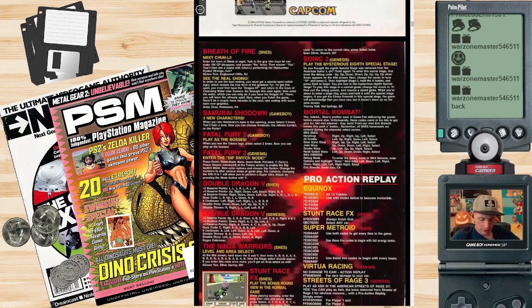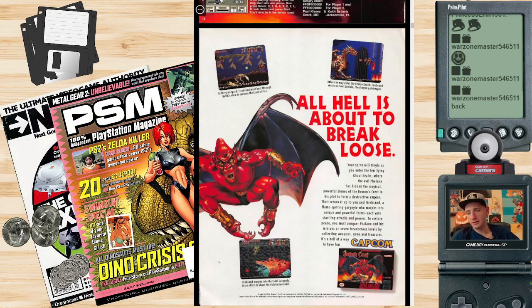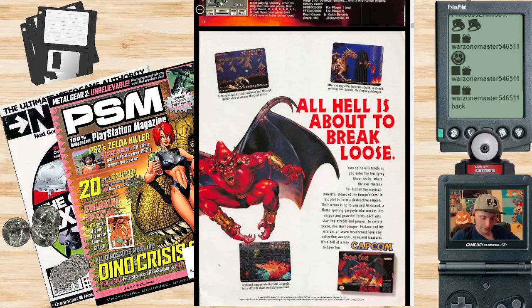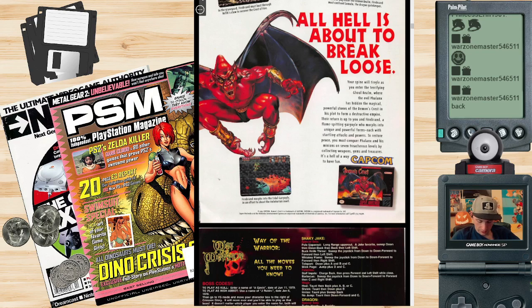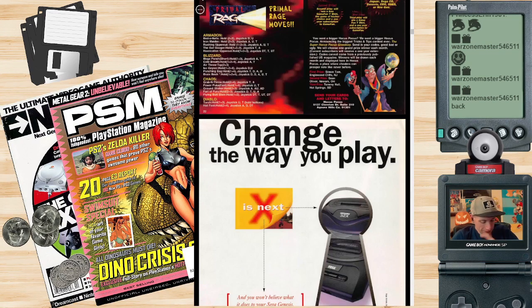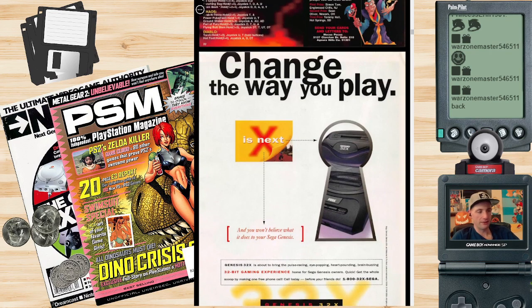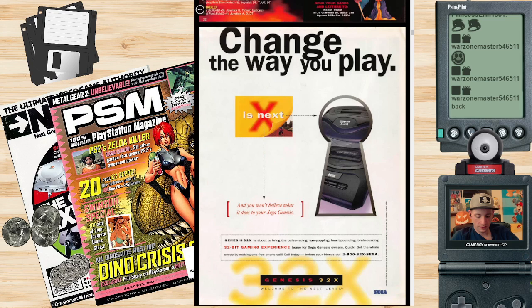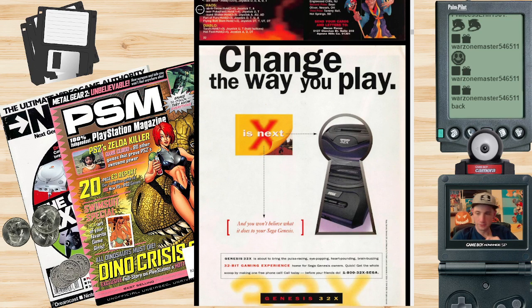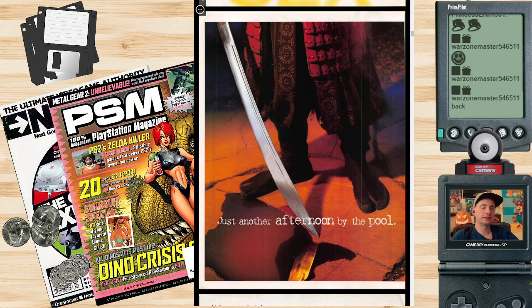Here's some Sonic 3 cheats, Mortal Kombat cheats — those are the best kind of cheats. One-button fatalities are the best, aren't they? Here's a 32X ad — awesome. I always wanted a 32X, I wouldn't mind having one. Should find out how much those go for. It would be cool to have a 32X and a Sega CD, though Sega CDs hardly any of them work anymore.